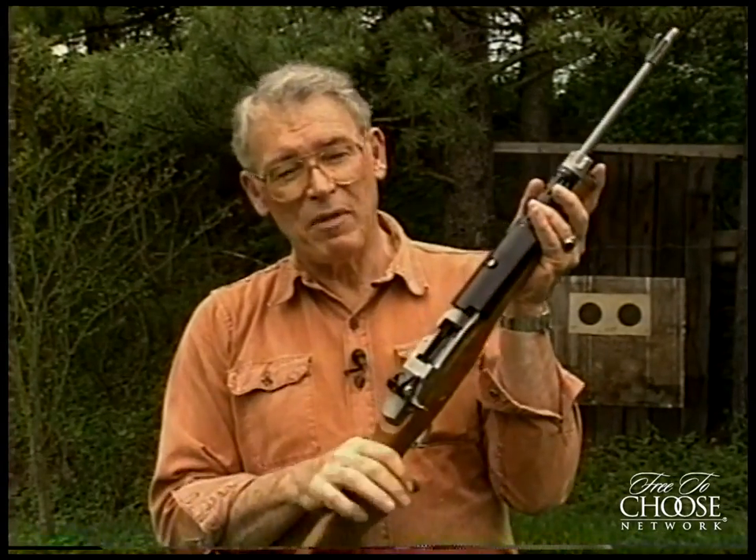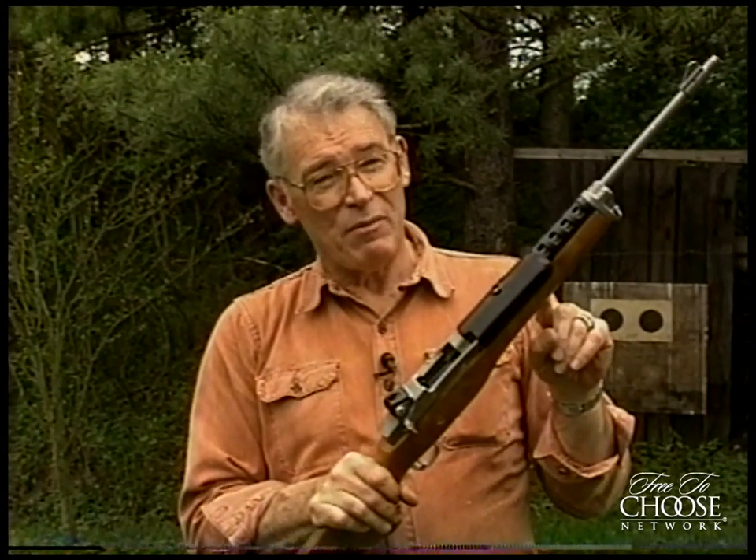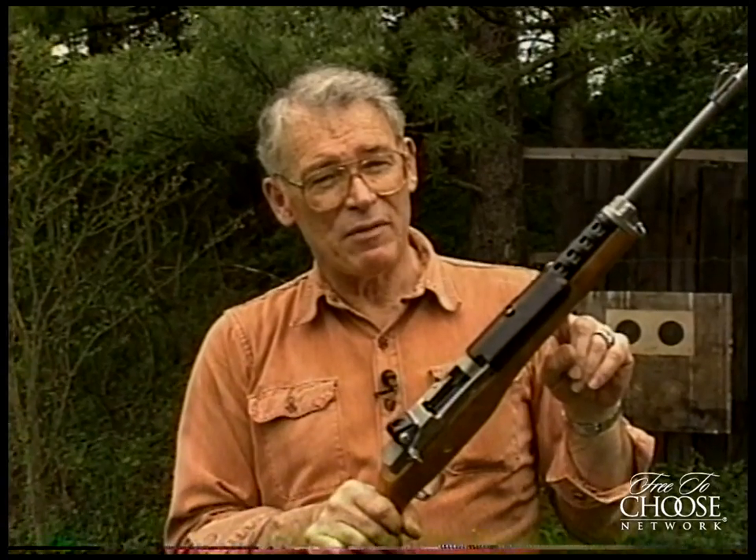The important thing to remember is that rifles like this Ruger Mini-14 are not machine guns — they're self-loading rifles. That is, they fire one shot every time you press the trigger. Assault rifles are machine guns, and machine guns have been outlawed in this country since 1934. Some of the so-called assault rifles that you see in gun shops have been modified so they cannot fire fully automatic.